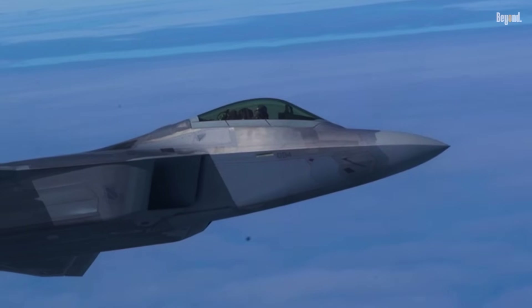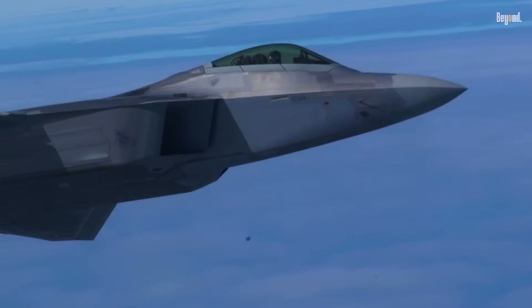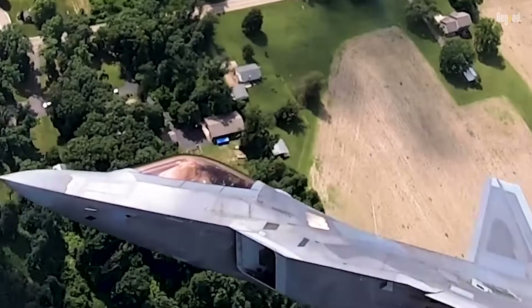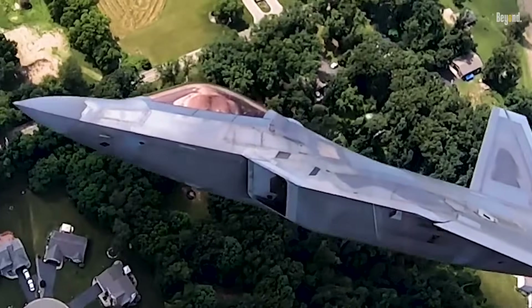The cockpit is ergonomically designed with a liquid crystal display and HOTAS controls, making it easier for the pilot to control the aircraft in complex combat situations.